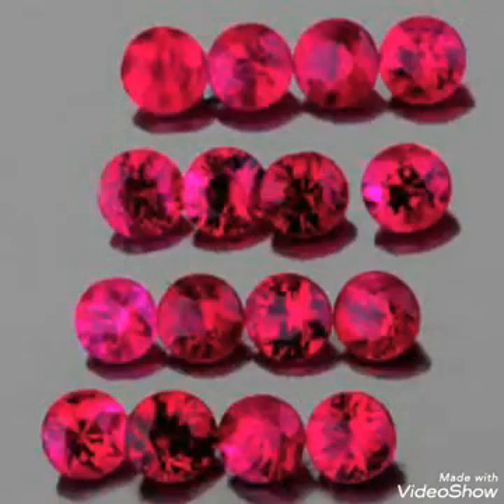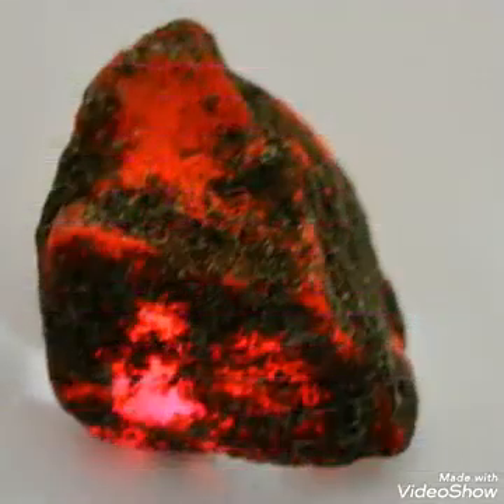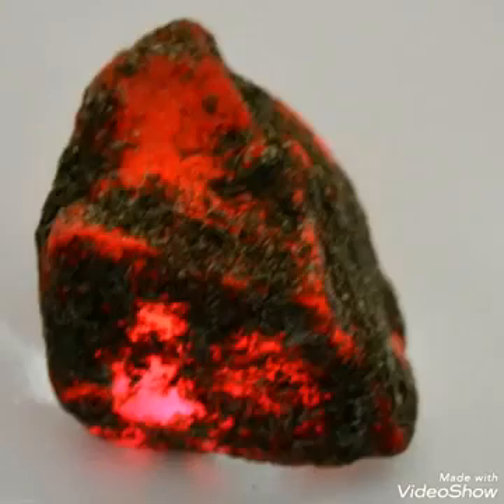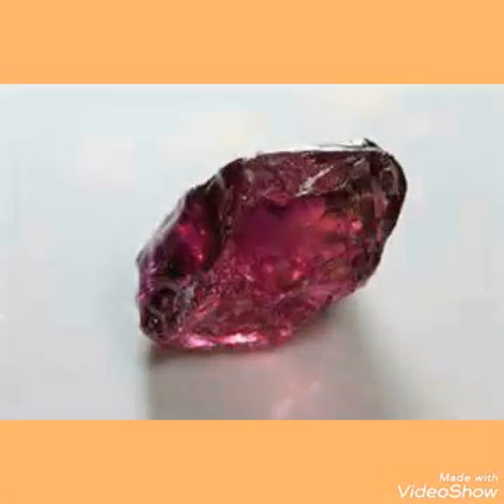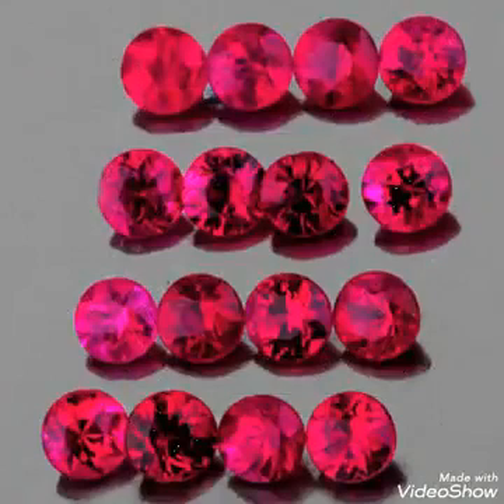The second thing is that if you want to get 90 percent confirmation, you have to know about the hardness of the stone. Spinel's hardness is 7 to 7.5. If you know the hardness of the stone, combined with the color, you will be 90 percent confirmed that it is spinel.